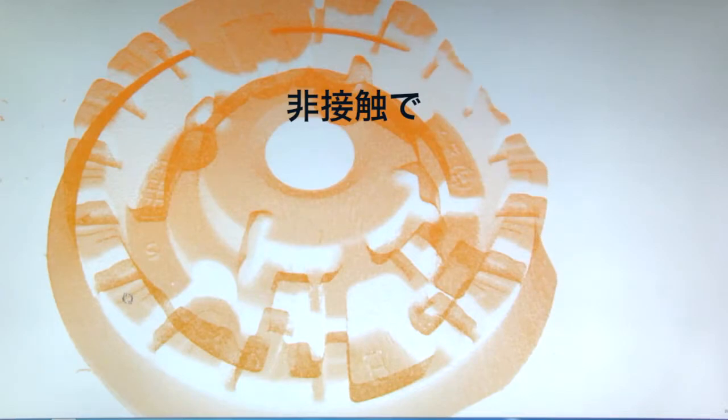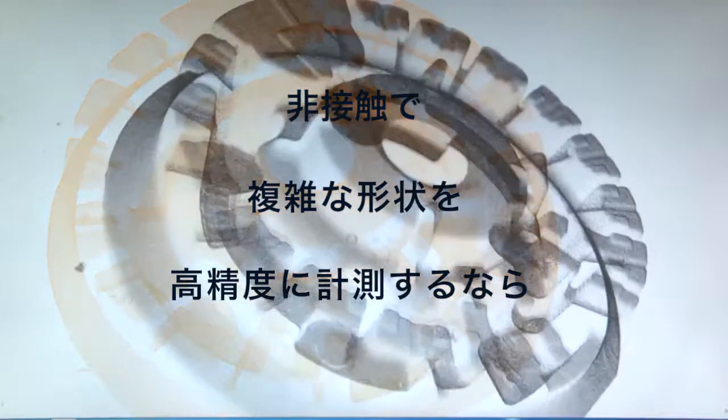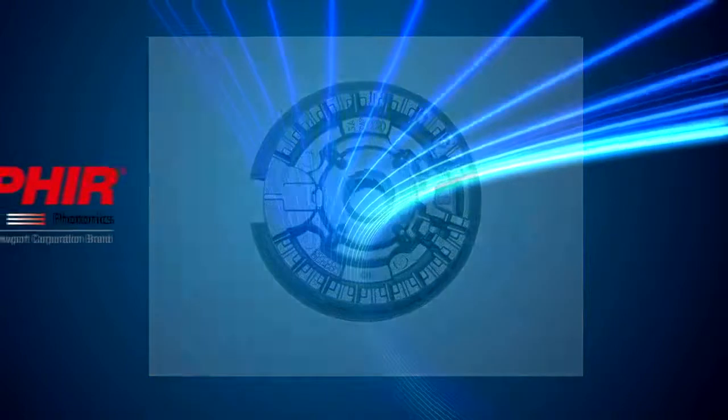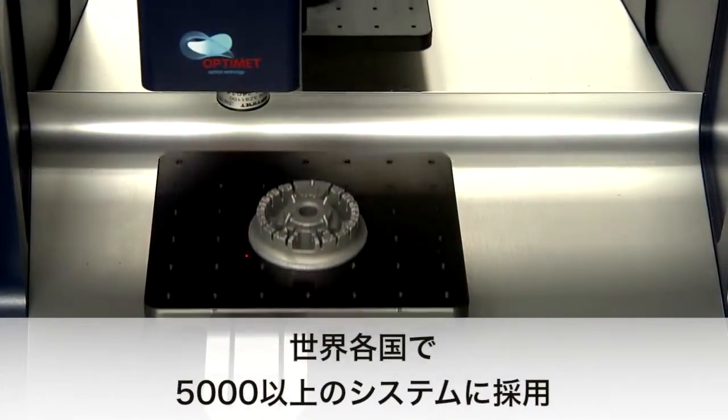If your application requires 2D or 3D scanning and measuring of complex objects with high precision, OptiMet can offer you a solution. OptiMet, part of the Ophir Photonics Group and a member of the Newport family, provides solutions that are being used in more than 5,000 installations worldwide.